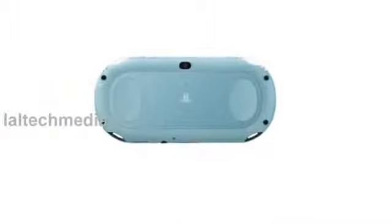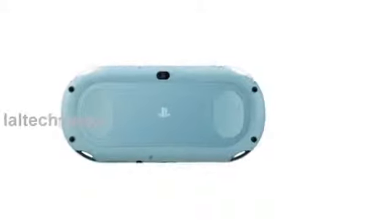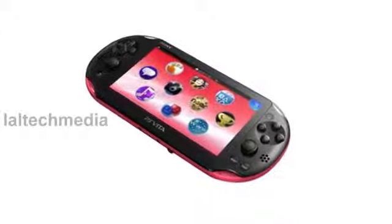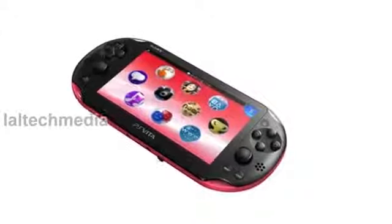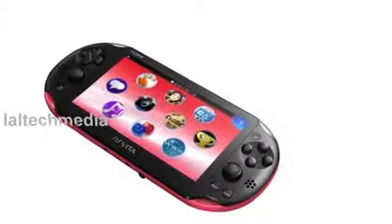It's 15% lighter and 20% thinner than the original model, and will add an additional hour of life to the battery. The new Wi-Fi only Vita will land in Japan first on October 10th, priced at 18,980 yen, about $190.